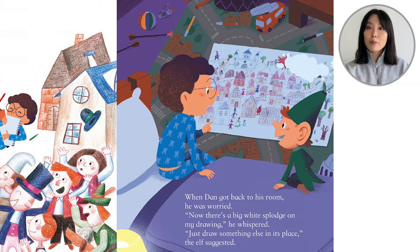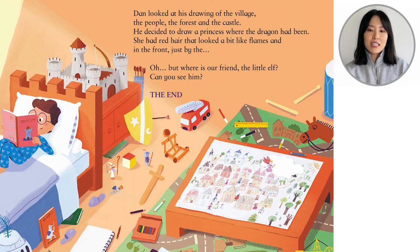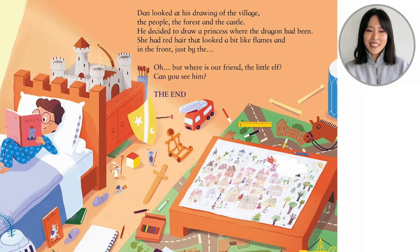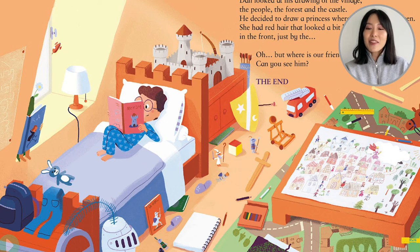'Just draw something else in its place,' the elf suggested. And now it's morning. Dan looked at his drawing of the village, the people, the forest, and the castle. He decided to draw a princess where the dragon had been. She had red hair that looked a bit like flames. Do you see the princess with her wand? Where's our friend the little elf? Can you see him? Take a good look at the room. The end. And that is our story — The Magic Drawing. This was written by Mimi Zagariga and illustrated by Didier Balasevic. Thank you so much for reading along with me.